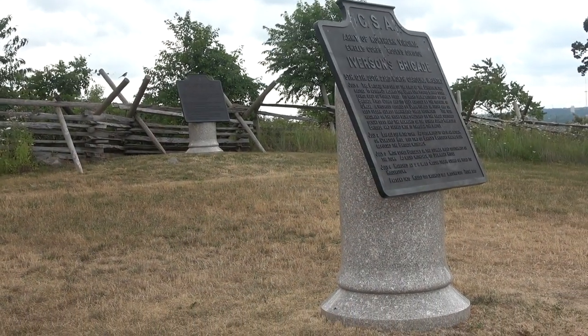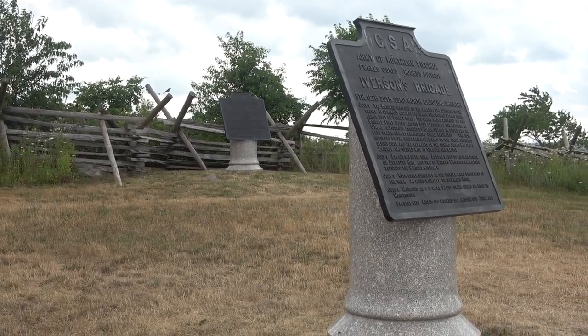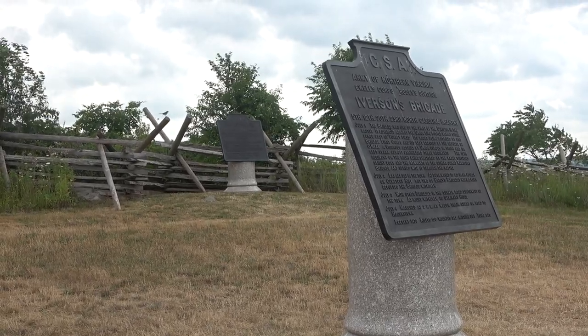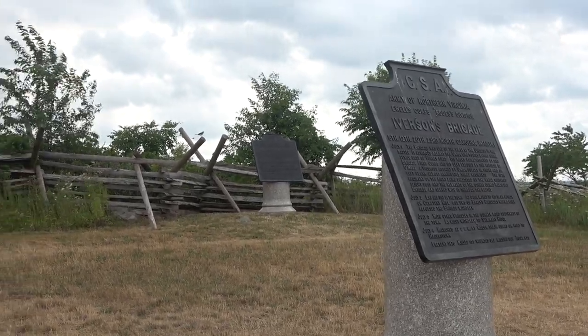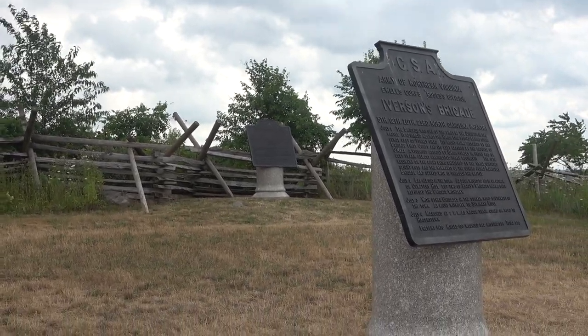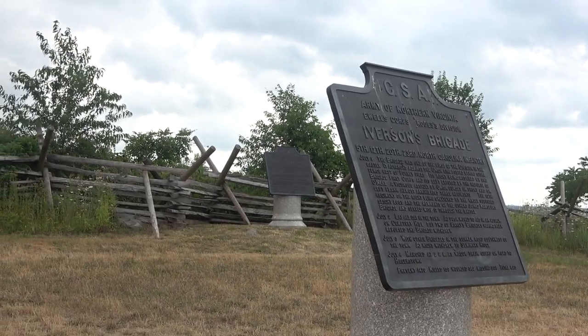These round-based markers were put here by the War Department — formerly and now known as the Department of Defense. The round-based ones are Confederate brigade markers and the square-based ones are Union brigade markers. Here we're obviously in a Confederate-held area.